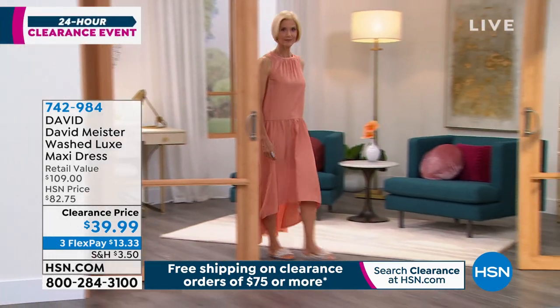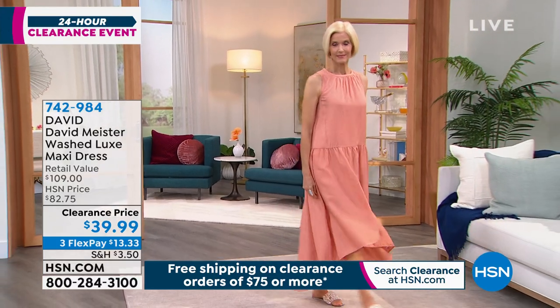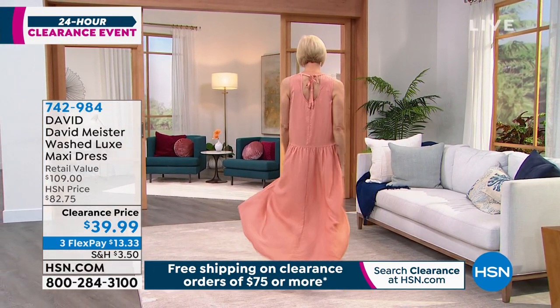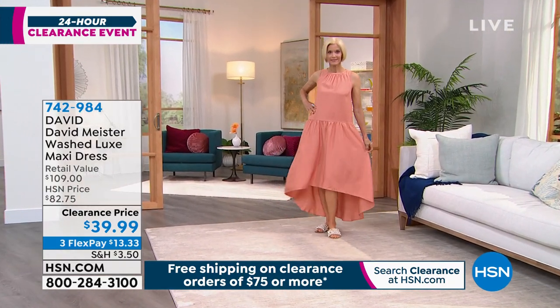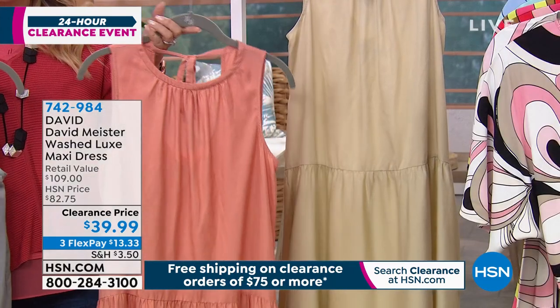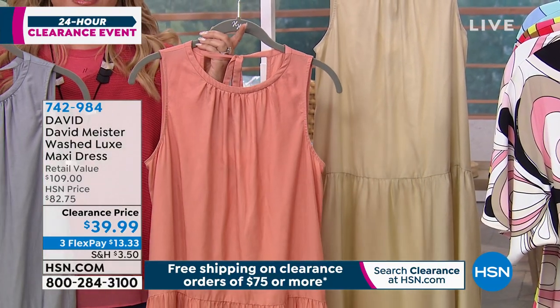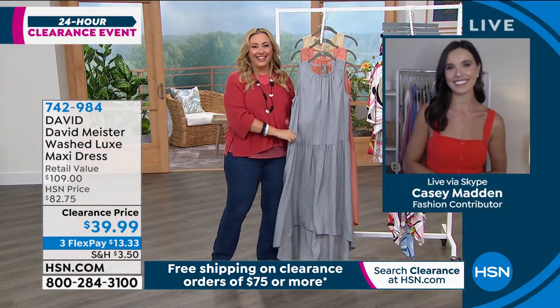This is a very versatile maxi dress that's flattering on everybody's figure. It is cool and lightweight. I have it in three colors — this is called Mineral. You're looking at Carol on the runway in the terracotta. We also have it available in sand, a really pretty lightweight yellow color. So the three colors are mineral, terracotta, and sand. We're going to have a little help during this part of the show — Casey Madden is standing by, a fashion expert, and this is her very first show here at HSN.